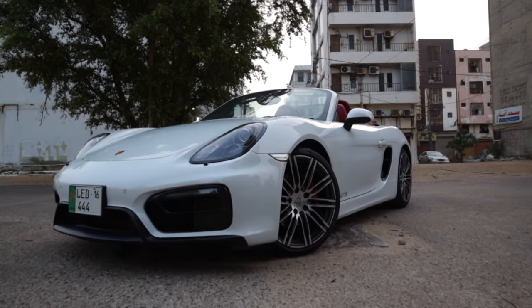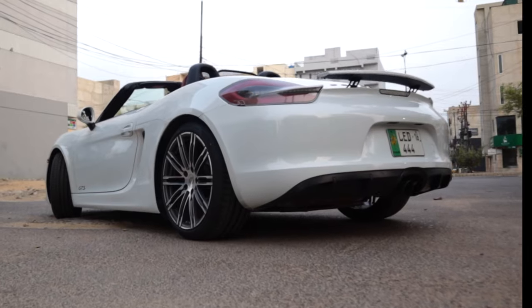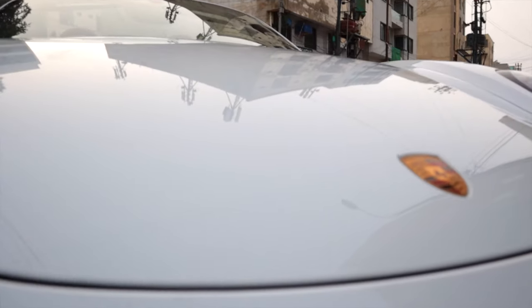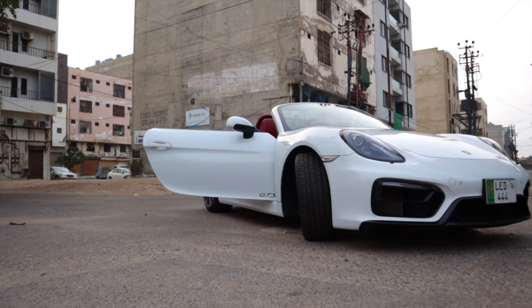I love the Boxster GTS. In fact, I still ponder over why I sold this car. The way it looks, the way it drives, the way it sounds — everything about it is near perfect. It is the embodiment of the fact that numbers can never and will never convey enough about an automobile. Thank you so much for watching, guys.